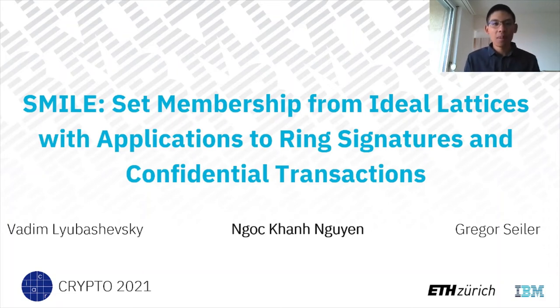Hi everyone, my name is Khan. I'm a PhD student at IBM Research Zurich and ETH Zurich, and today I'm going to talk about SMILE — set membership from ideal lattices with applications to ring signatures and confidential transactions. This is joint work with Vadim Lubaszewski and Gregor Seiler.